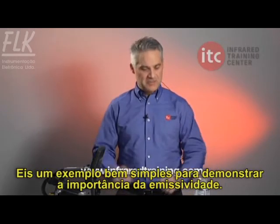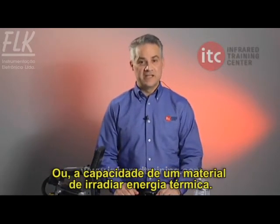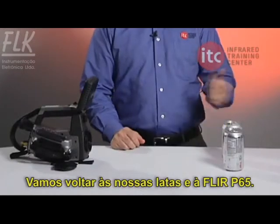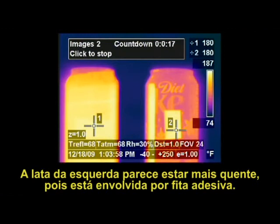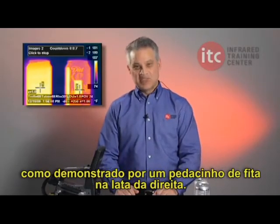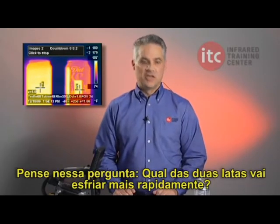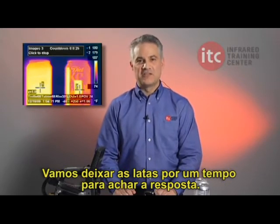Here's an easy experiment to demonstrate the significance of emissivity, or the ability of a material to radiate heat energy. Let's go back to our soda cans and our FLIR P65. The one on the left, at first glance, appears to be much hotter because it's wrapped entirely in scotch tape. We now know, however, that the two cans are the same temperature, as demonstrated by the smaller piece of tape on the other can. Which of the two cans will cool down to room temperature more quickly? Let's use some time-lapse thermography to find out the answer.